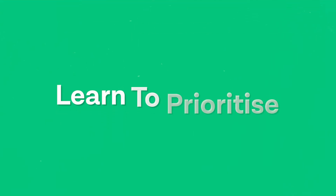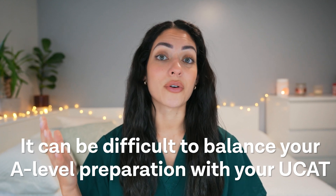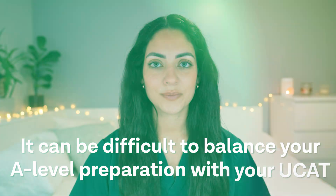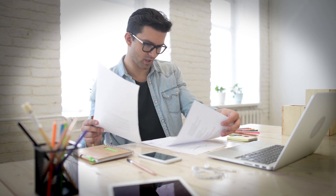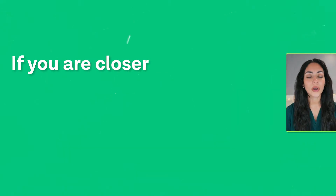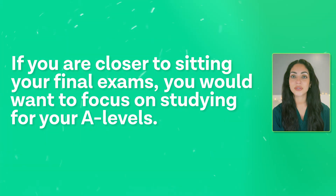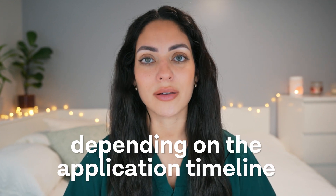Tip number four is to learn to prioritize. It can be extremely difficult to balance A-level preparation with your UCAT exam, so think about the most important and urgent tasks and any upcoming deadlines. For example, if you're closer to sitting your final A-level exams, you might want to focus on those. Consider which tasks are most urgent depending on the application timeline. Check out the linked video where I go through every stage of the application cycle month by month.